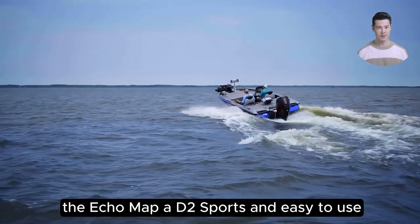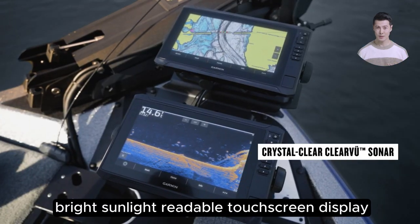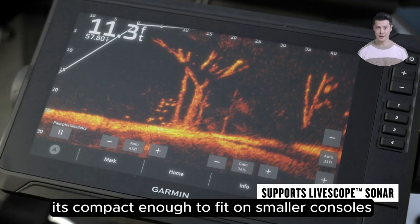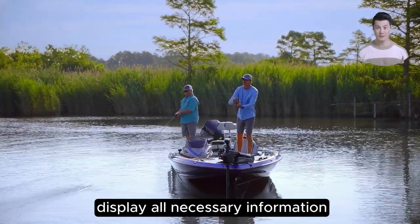Starting with the basics, the ECHOMAP UHD2 sports an easy-to-use, bright, sunlight-readable touchscreen display. At 7 inches, it's compact enough to fit on smaller consoles, yet large enough to clearly display all necessary information.